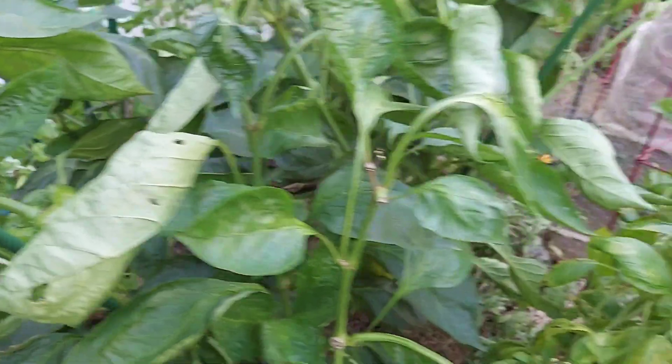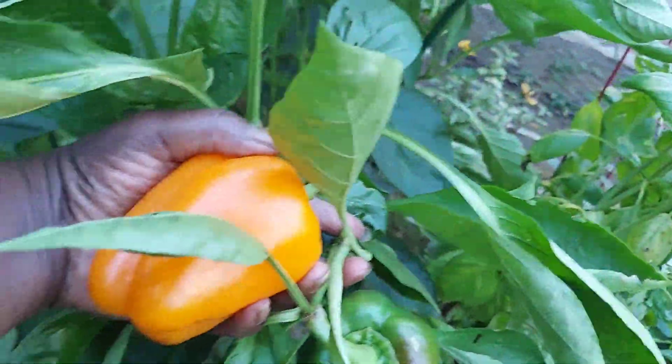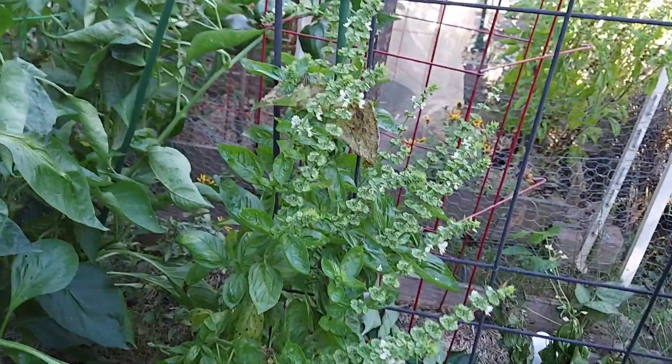These are California Wonder Bell Peppers in this bed — there are three plants. There's one that's blushing. I am going to have to go ahead and harvest that, just to make sure that I get the benefits of my labor.